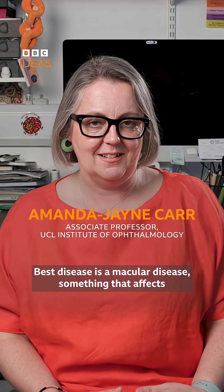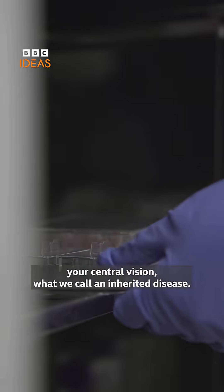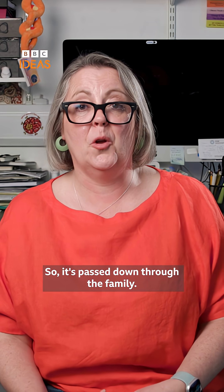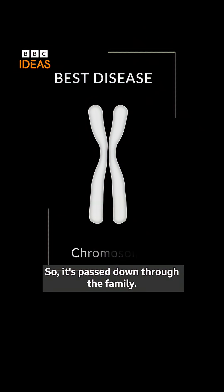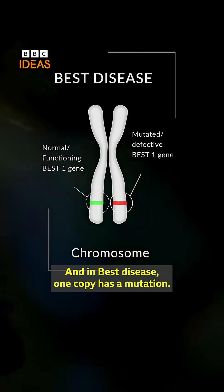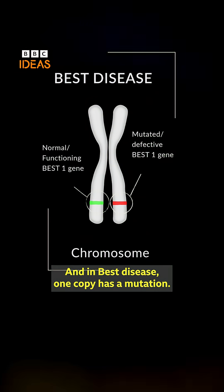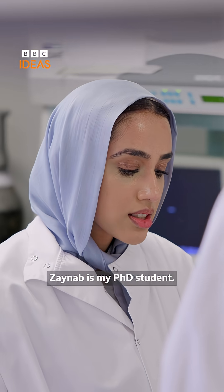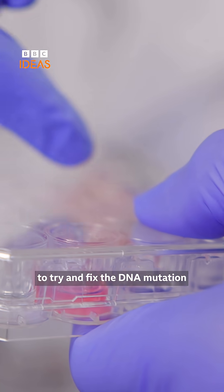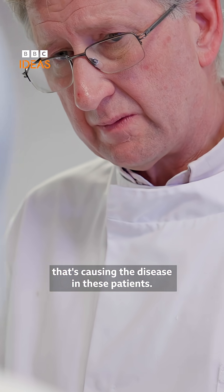Best disease is a macular disease that affects your central vision — what we call an inherited disease, so it's passed down through the family. Every gene has two copies, and in Best disease one copy has a mutation. Zainab is my PhD student; she's been using gene editing to try and fix the DNA mutation that's causing the disease in these patients.